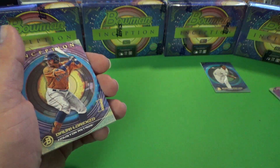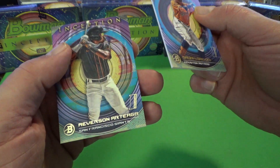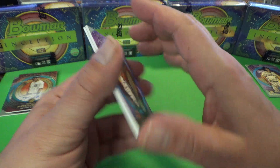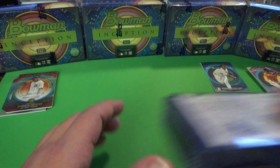That card was numbered as well. This one is base. We're just going to open up a couple of these boxes and give you a little look. Let's see if we can score one of the big cards out of the set.